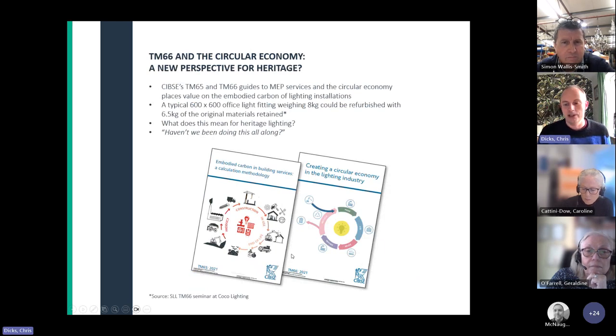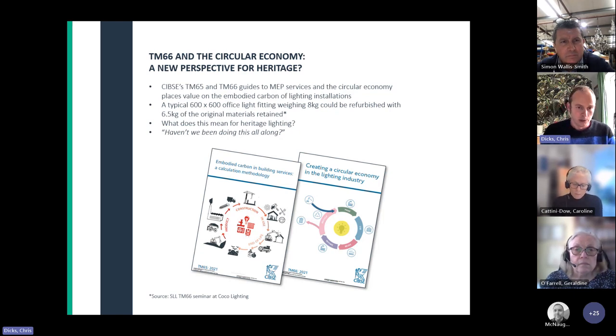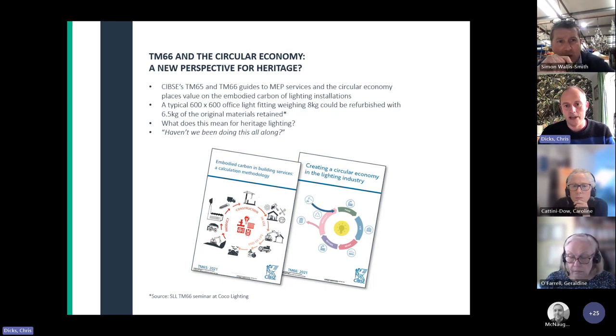CIBSE produced two guides in the past couple of years: TM65, which looks at embodied carbon in building services, and TM66, lighting in the circular economy — how we design fittings to be repairable and refurbished, placing value on embodied carbon of lighting installations. At a talk organised at Coco Lighting in Essex, they specialise in stripping down and refurbishing lighting. They estimated that even a typical fluorescent office light weighing around 8 kg — they could probably salvage about 6.5 kg of the original material. Scale that up for hundreds of light fittings in an office and that's clearly a huge amount of embodied carbon saved.